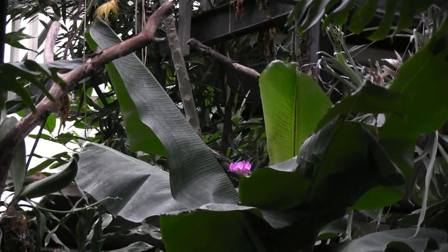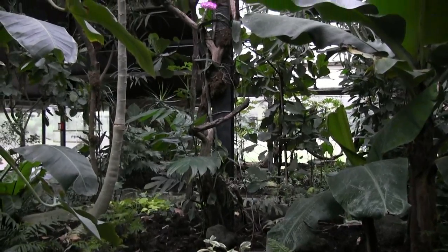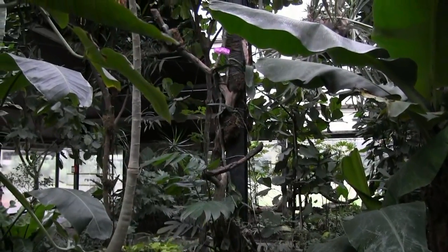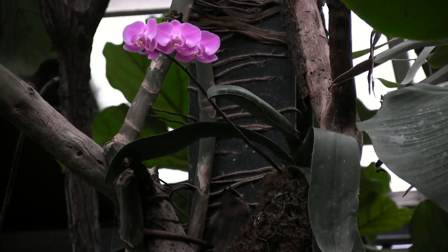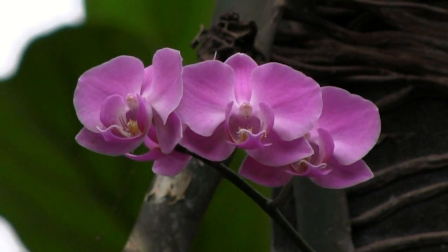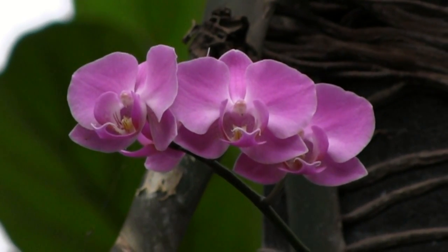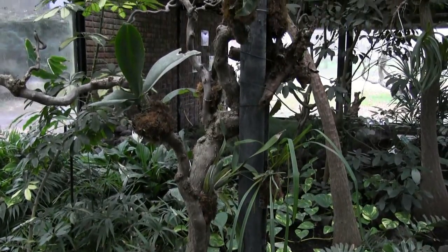What's that over there? Ah yes, the reason we're here — an orchid of the genus Phalaenopsis. The tropical house is full of them.